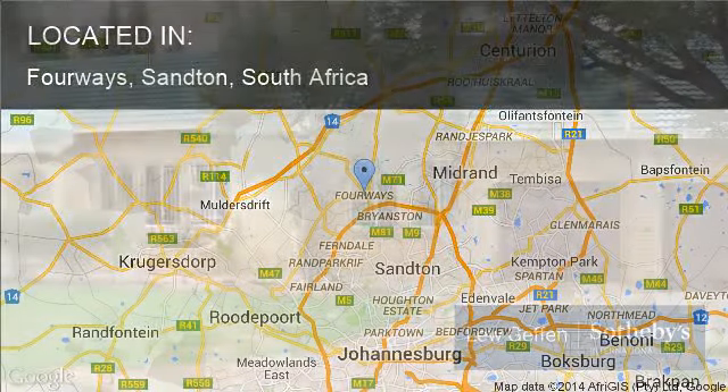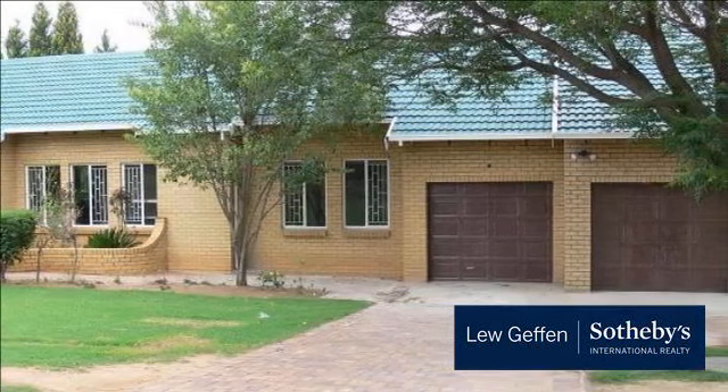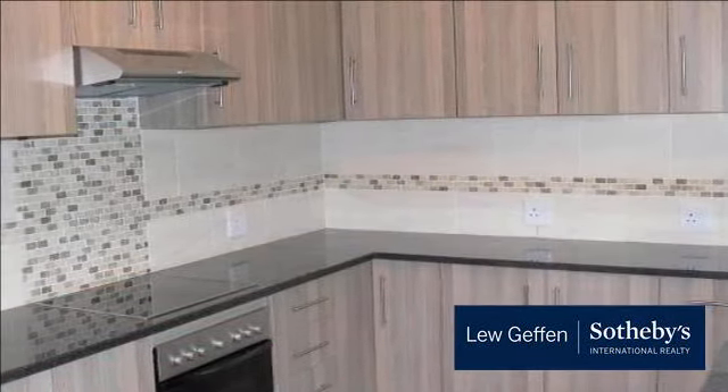This home in Honeyguide Street Fourways has been completely renovated including all the floors, a new kitchen and two new bathrooms. All cupboards have been replaced.